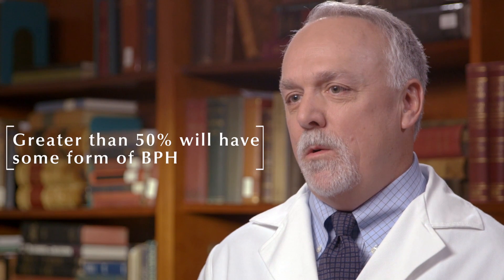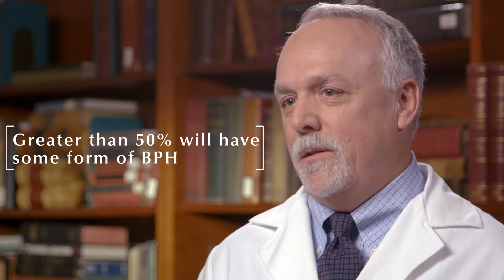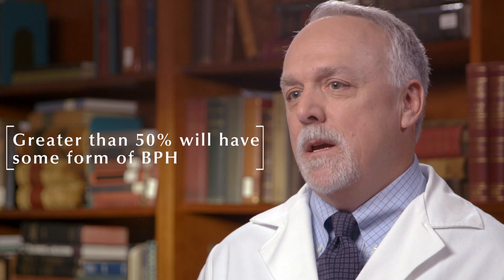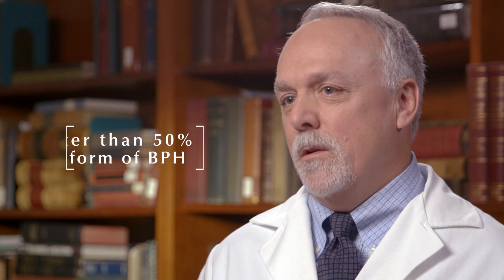Once men reach 60 years old, greater than 50% of these men will have some form of BPH. Not all heavily symptomatic, but a vast number are, and there's a lot of treatments — mainly urologic treatments — that are being done on these patients.